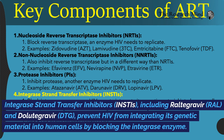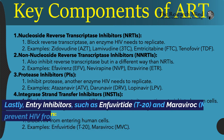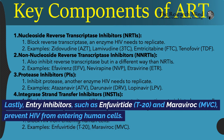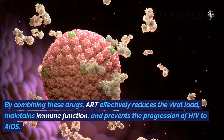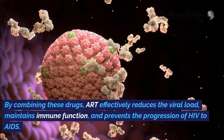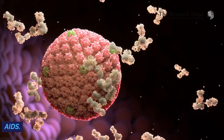Integrase strand transfer inhibitors (INSTIs), including raltegravir (RAL) and dolutegravir (DTG), prevent HIV from integrating its genetic material into human cells by blocking the integrase enzyme. Lastly, entry inhibitors, such as enfuvirtide (T20) and maraviroc (MVC), prevent HIV from entering human cells. By combining these drugs, ART effectively reduces the viral load, maintains immune function, and prevents the progression of HIV to AIDS.